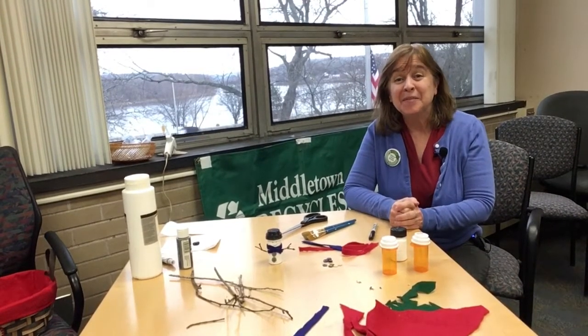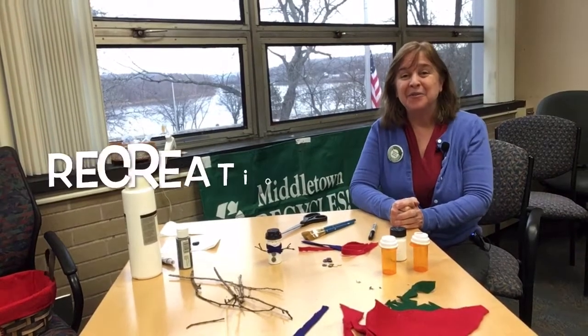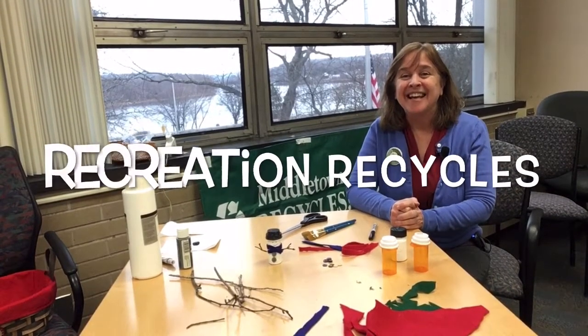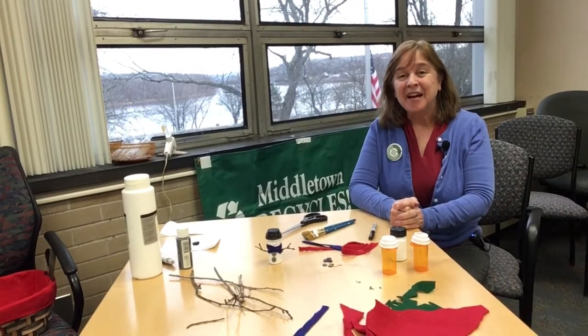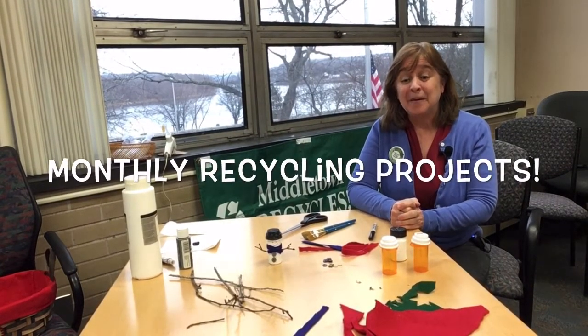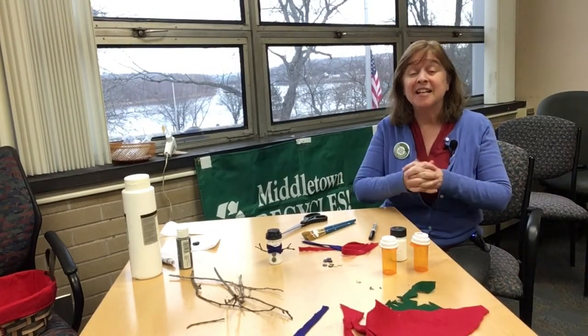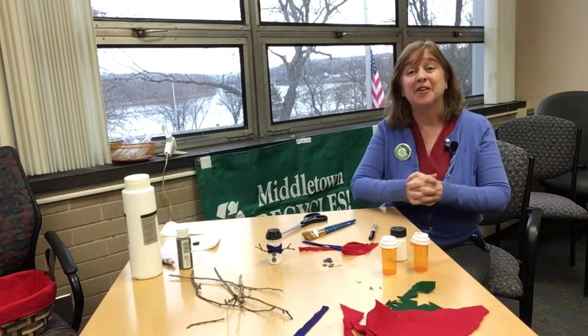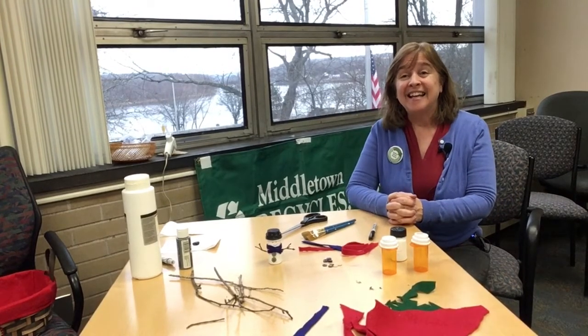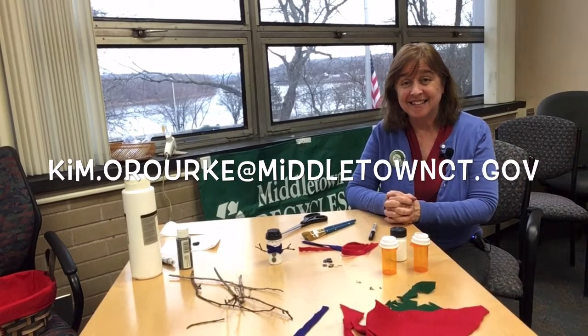Hi everybody, I'm Kim O'Rourke. I'm the Recycling Coordinator for the City of Middletown and welcome to Recreation Recycles. We're going to be doing a recycling project once a month. It may be a recycling craft, it may be a do-it-yourself project — whatever it is, it'll have an environmental theme to it. We'll give you some tips about recycling and reducing waste. And if you have any questions, feel free to contact us.